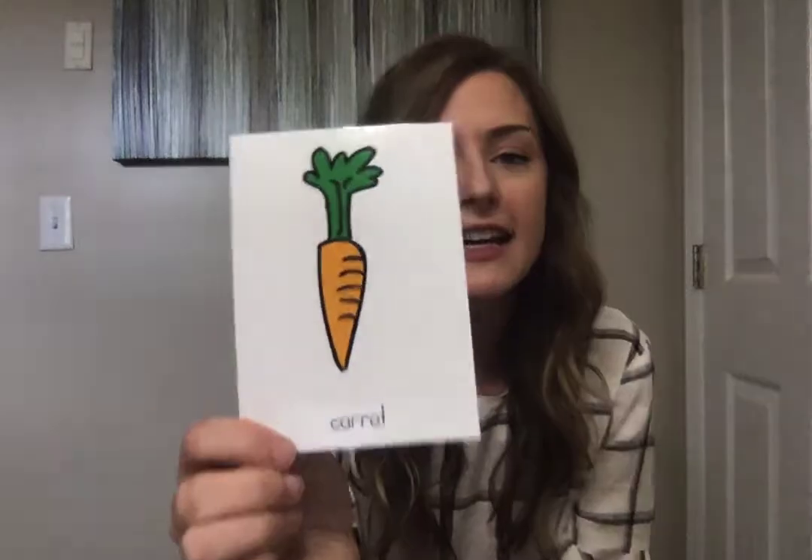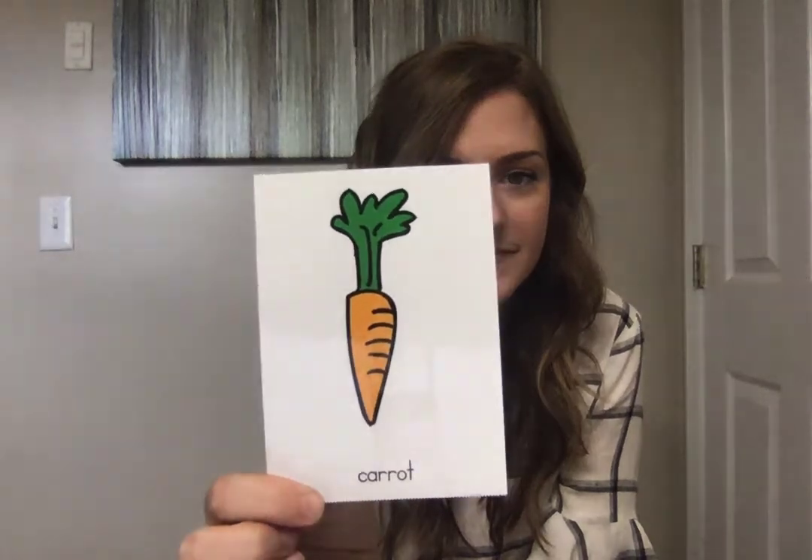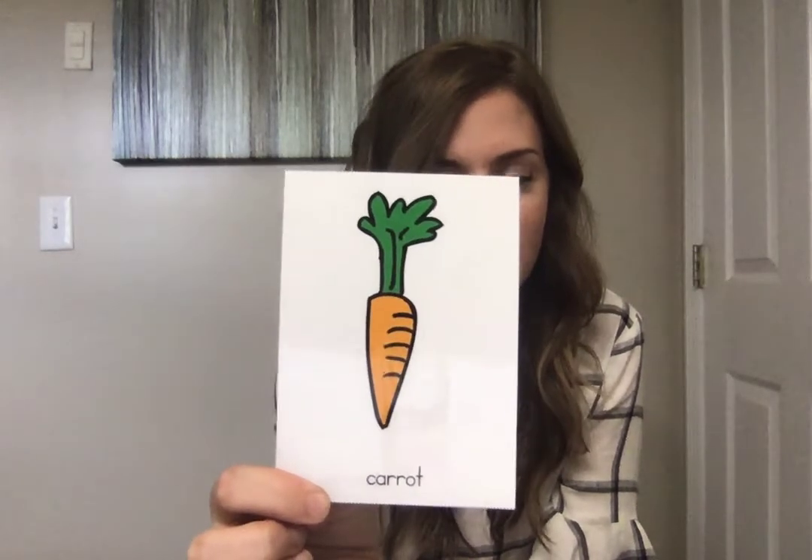Now it's time for our game! I'll show you a picture of a food and I want you to do the motion that goes along with that food. Ready? The first one is carrot. What motion will we do for carrot? A carrot is crunchy, so we would do our alligator arms for crunchy. Carrots are a vegetable and they're very good for us, and they go crunch when we bite into them.